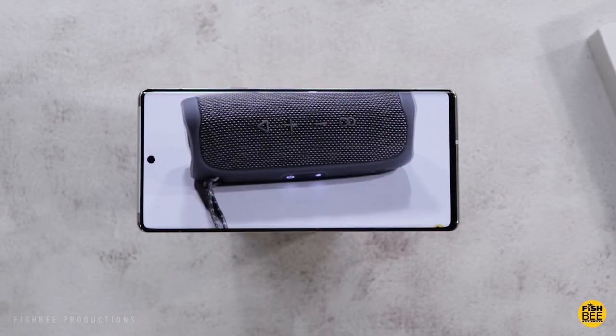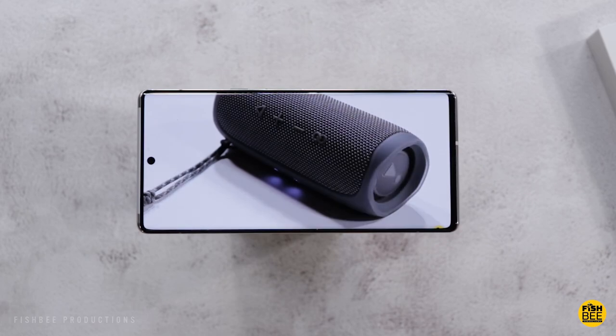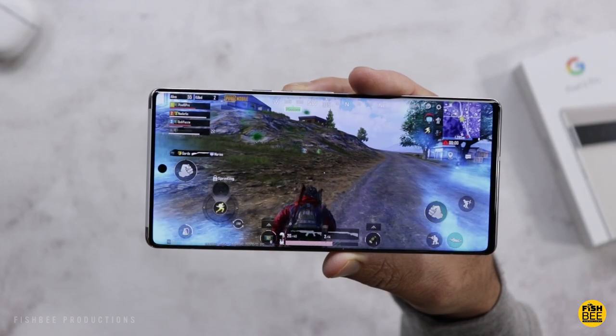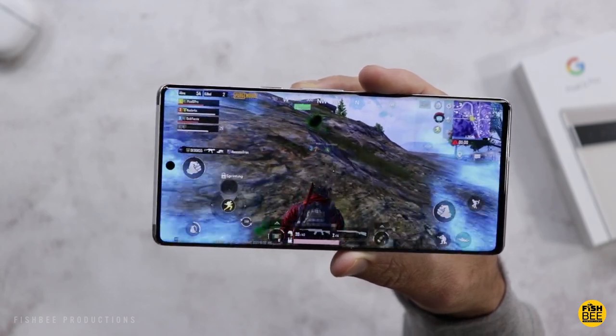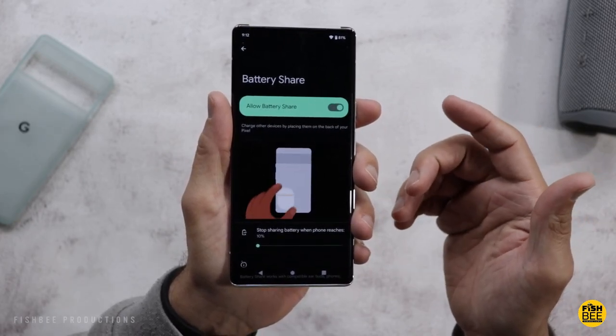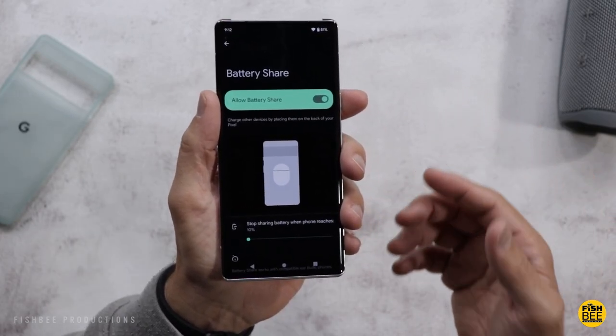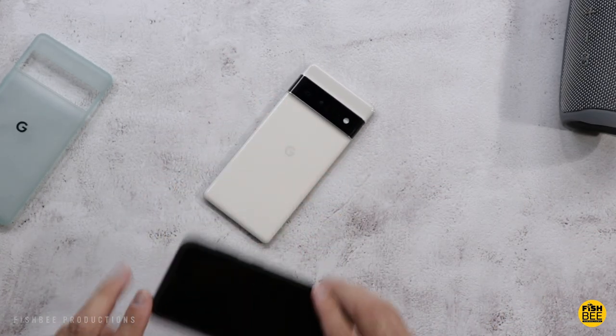Battery life on the Pixel 6 Pro was also pretty great in my experience, lasting 11 and a half hours in my battery drain test, easily lasting through the entire day — even when I was streaming YouTube videos or listening to podcasts off and on throughout the day while working on other stuff. You also get wireless charging on here, which is not a must-have in my opinion, but it's nice to have while traveling so I can just throw this in my car's charging area.